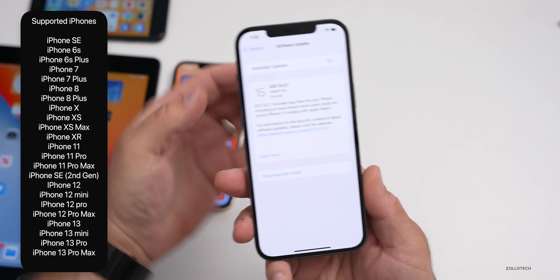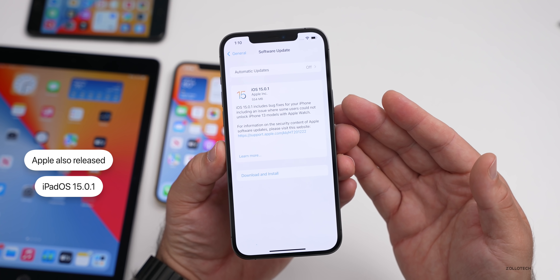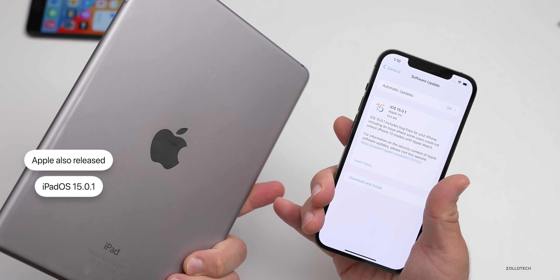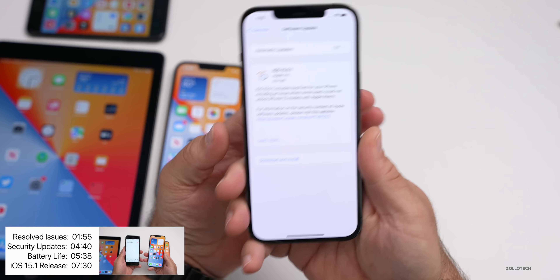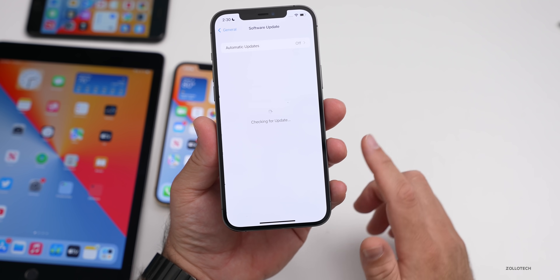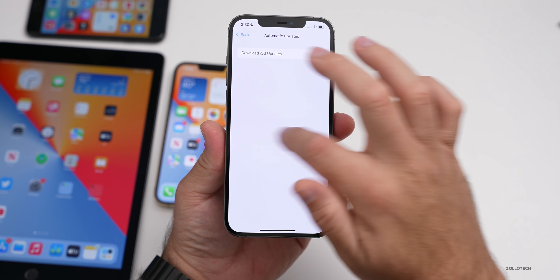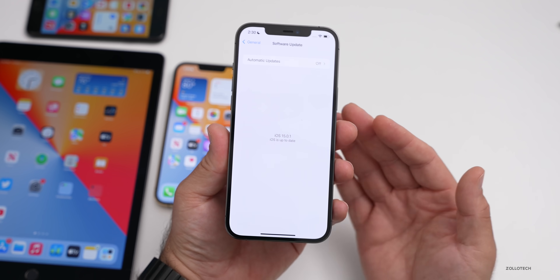iPadOS 15.0.1 is also out and supports iPad Air 2 and newer — so from the iPad Air 2 all the way up to the latest iPad Pro. If you're not seeing the update, go to Settings, then General, then Software Update. If it's still not showing, turn off automatic updates, go back, and check for an update again.